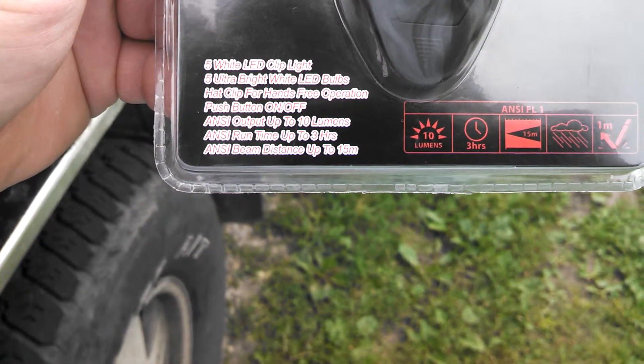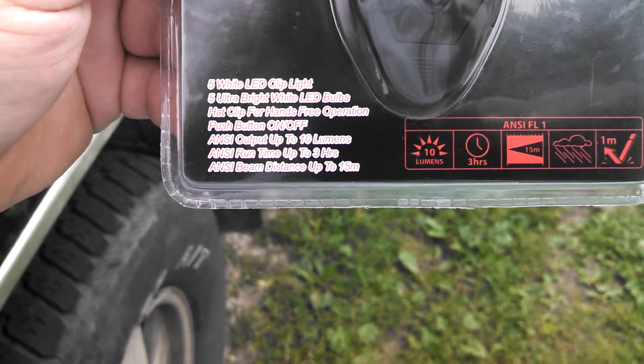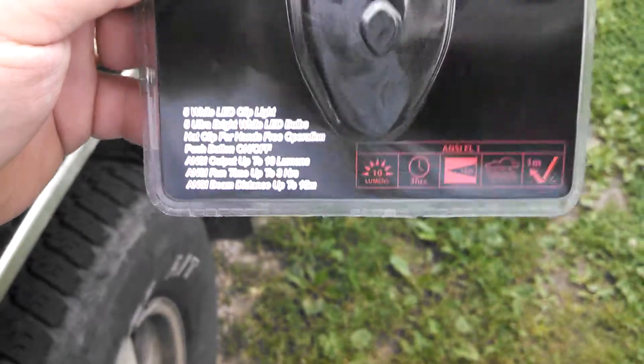It says five white LEDs, hat clip for hands-free operation, push button on and off, output of 10 lumens, runs about three hours, beam distance up to 15 meters. We'll check those out.